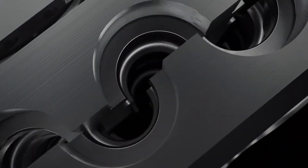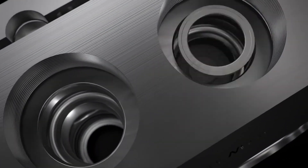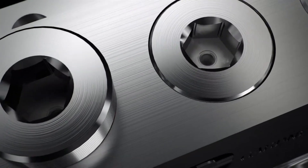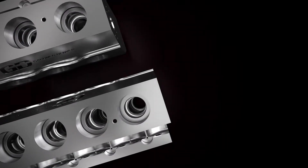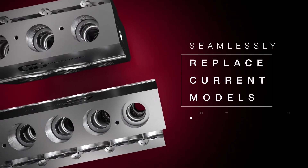It also utilizes our proven Falcon technology, a retainer system designed to simplify installation and reduce maintenance times associated with valve, plunger, and packing changes. Another sizable advantage to the GDNX is its ability to seamlessly replace current models in the field.